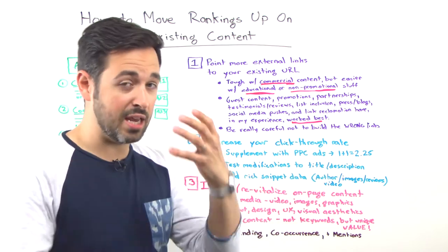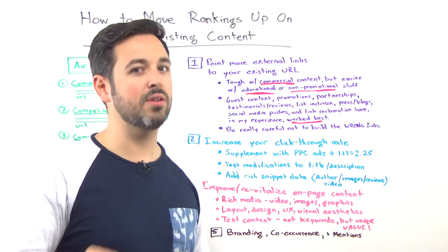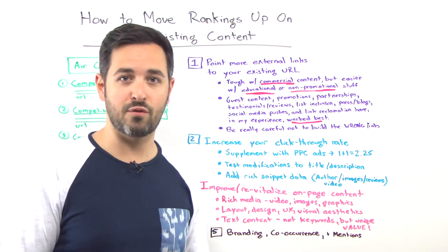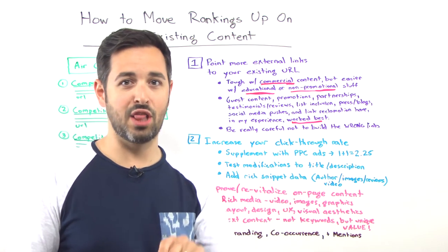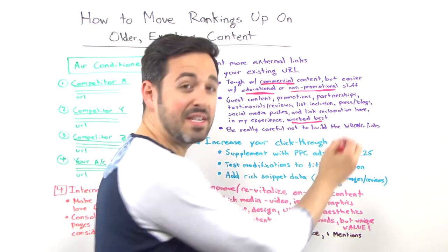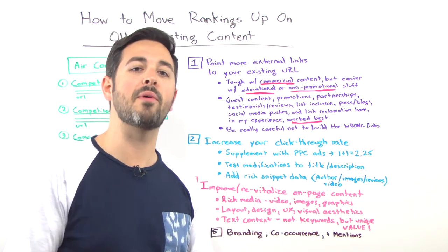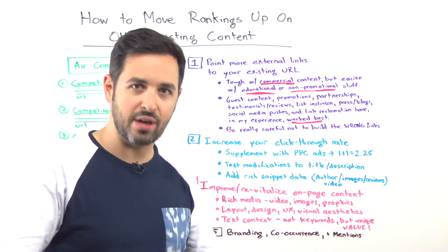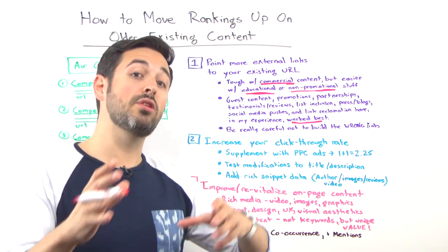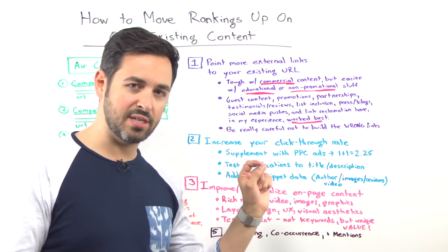List inclusion: if you know about a list that already exists covering places to get air conditioners online, you can get included in those. Be really careful — you don't want to go to spammy generic directories; you want high quality lists. CNET reviews is very different from articles-about-electronics-online.info. Press and blogs, of course. Social media pushes — especially if you've got something to announce around air conditioners — a Facebook page, a push on Pinterest, Twitter, or Google Plus. And link reclamation: find places that used to link to you but don't anymore, or places that used to link to your competition but those links are now broken.